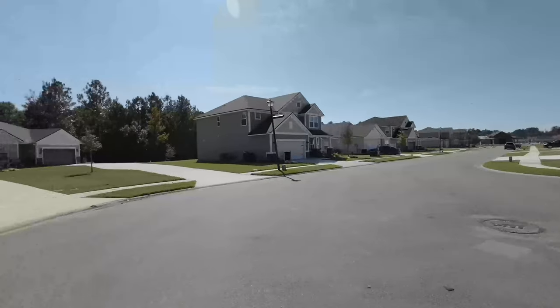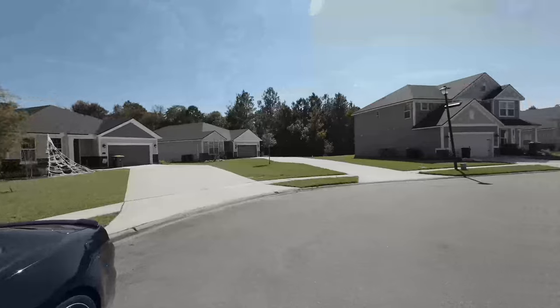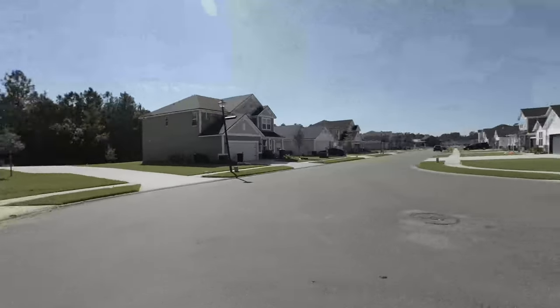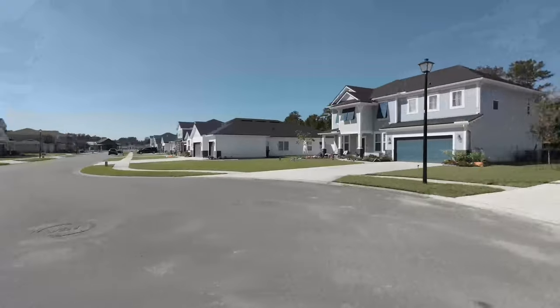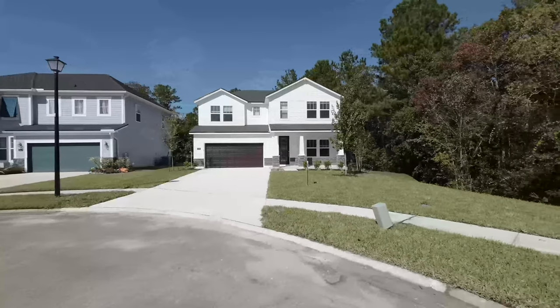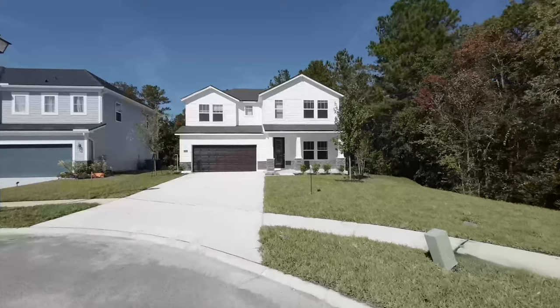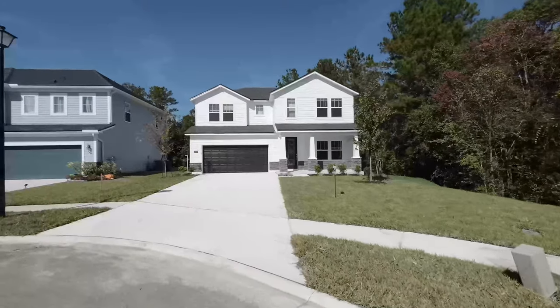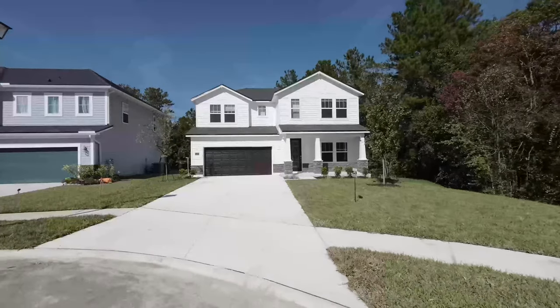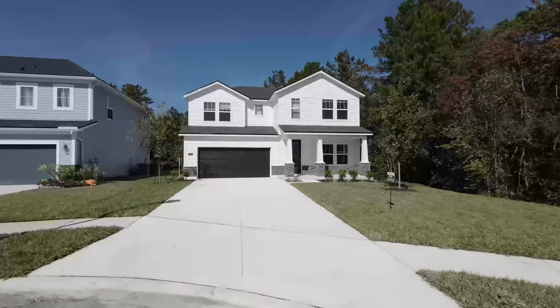Look how nice everything looks around you — all the neighbors are keeping their homes up, yards are looking good, no crazy parking going on. It'll be very low through-traffic back here. We have a two-car garage and the driveway looks long enough to fit about four cars — definitely two full-size trucks or SUVs.